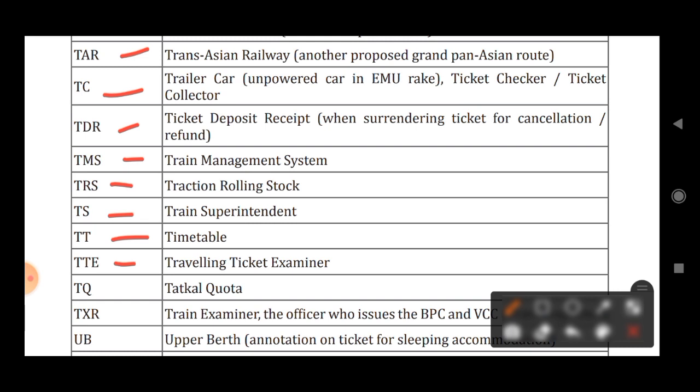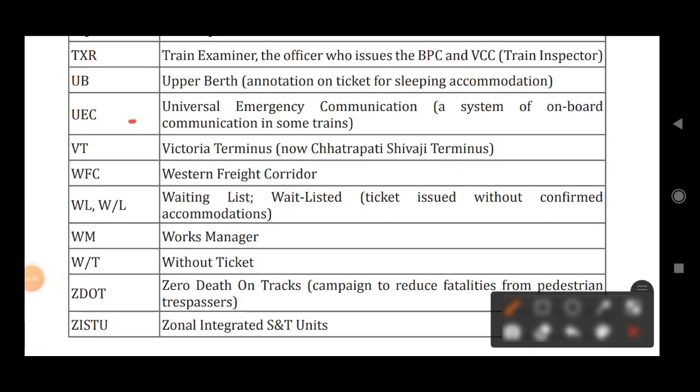TTE stands for Travelling Ticket Examiner. TQ stands for Tatkal Quota. TXR stands for Train Examiner. UB stands for Upper Berth. UEC stands for Universal Emergency Communication, a system of onboard communication in some trains.